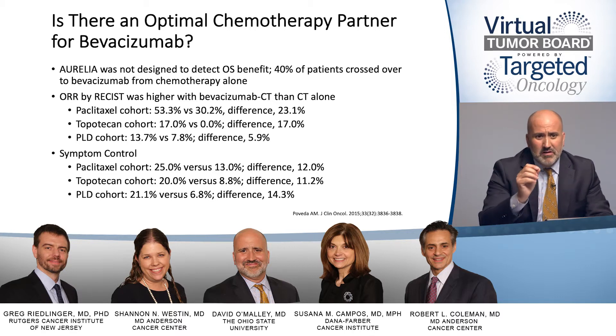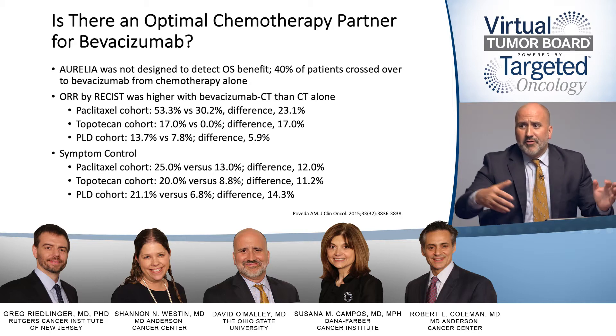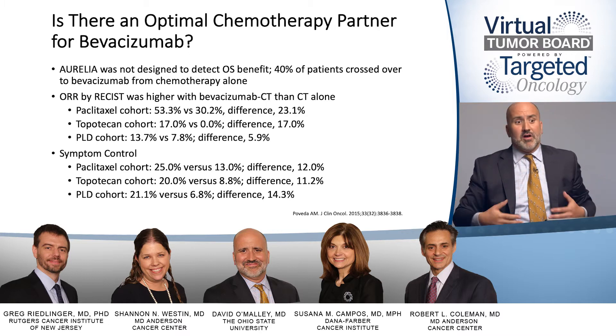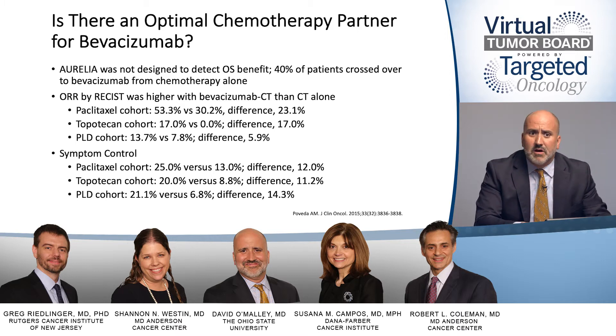One thing they did really well in the Aurelia data — I think it was brilliant — was looking at abdominal symptoms. Those patients we know are going to benefit from BEV present with ascites, and they showed the greatest benefit was in the paclitaxel and BEV arm. Here you have a drug combination that patients are on for longer periods of time, they have more toxicity because there are two drugs versus one, and yet there's an improvement in quality of life. That primary endpoint for the QOL assessment was at the 8-to-9-week time point — so it was an initial benefit right away.